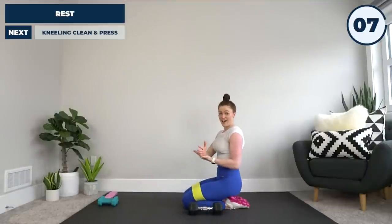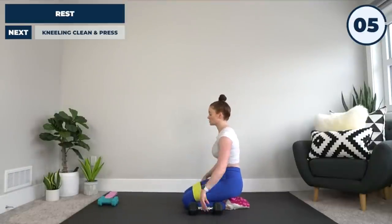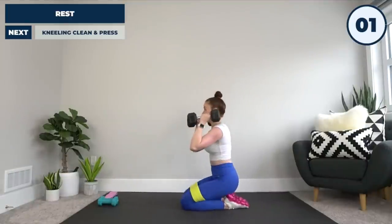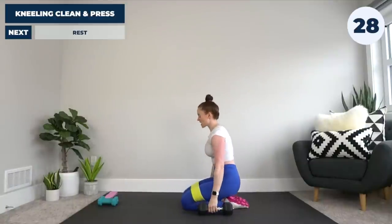If that's too difficult, either drop the weight or if you're not comfortable with that movement, just go from here to here for a kneeling push press.